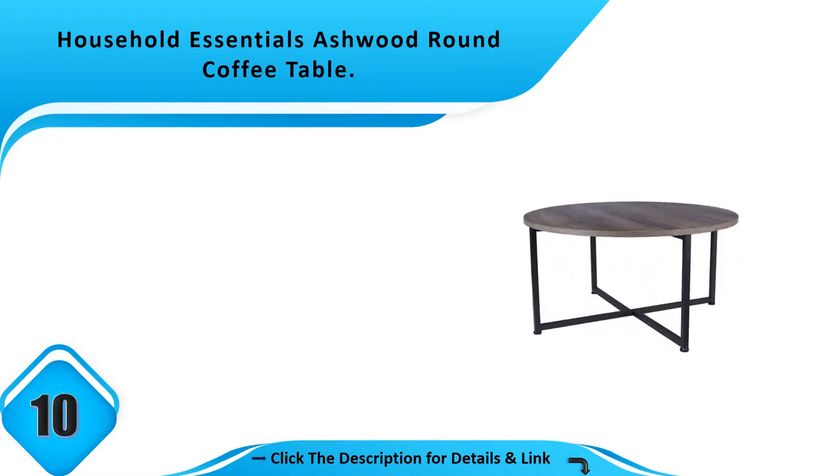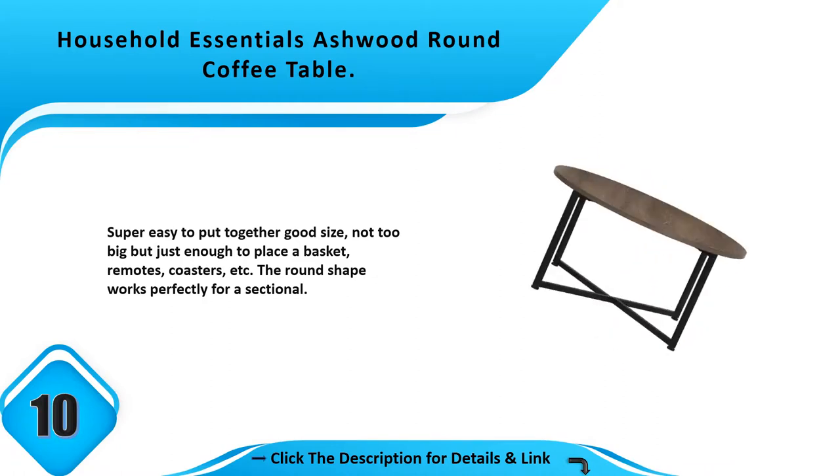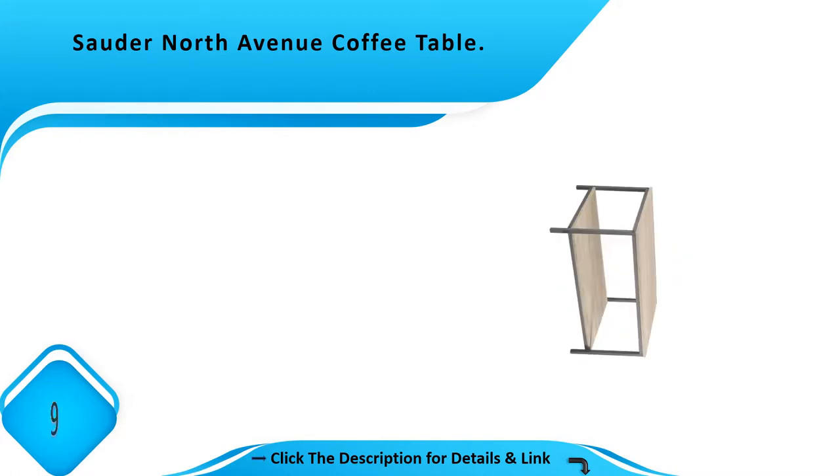Number 10: Household Essentials Ashwood round coffee table. Super easy to put together, good size — not too big, but just enough to place a basket, remotes, coasters, etc. The round shape works perfectly for a sectional.